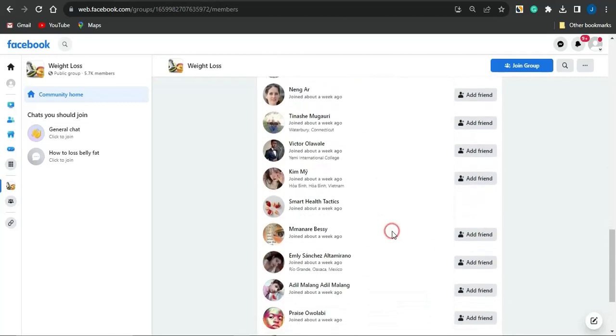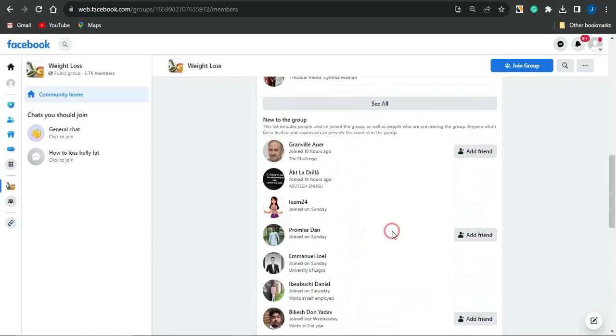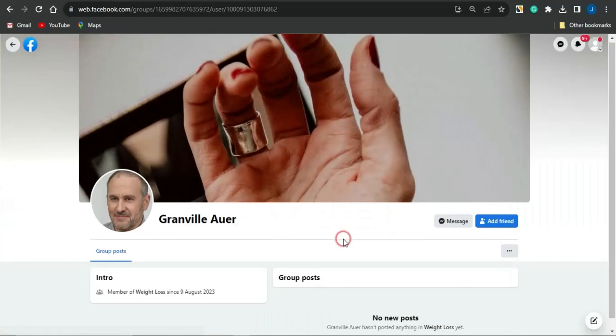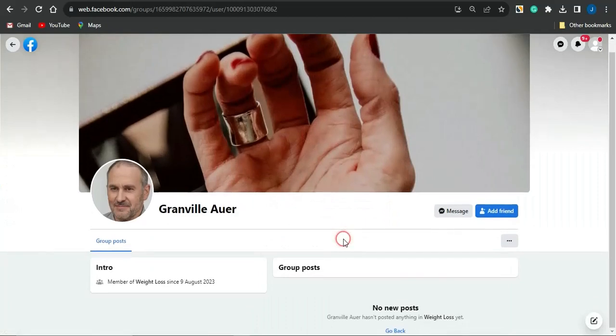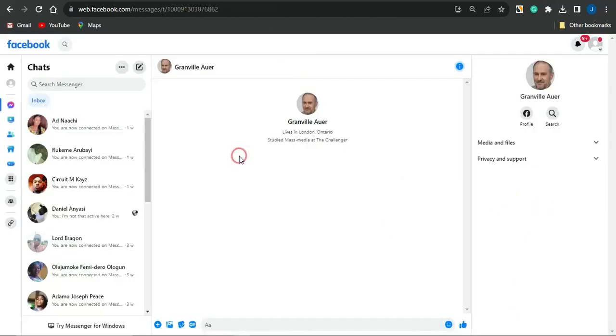What you want to do is simply select one person from that list and go on to messaging them. We're also not going to spam our link in this section — we're going to use a unique strategy. What you want to do is use an already-made script which I've created and will leave a link for in the description of this video.